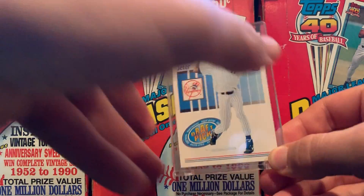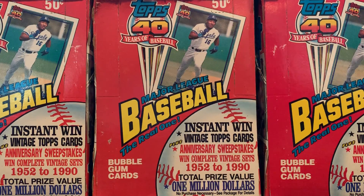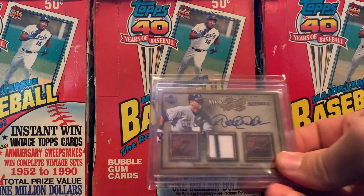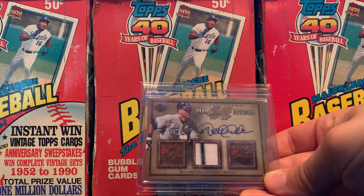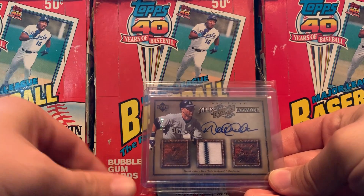And a '93 Score rookie that I pulled from a box from Sam's Club. And I have one autograph — a 2006 Upper Deck Artifacts, serial numbered to 30, with a cool pinstripe.